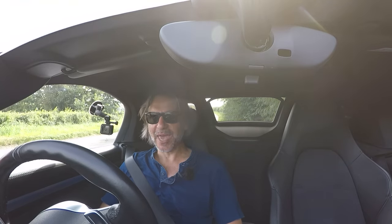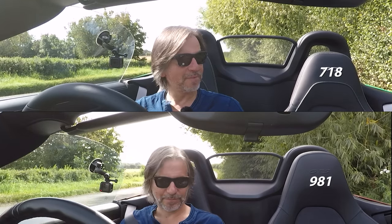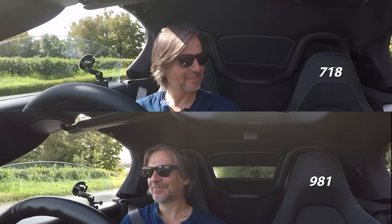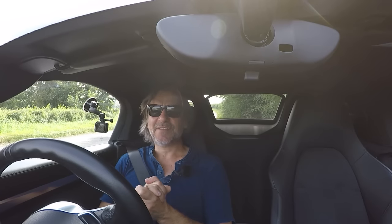Now let's see if Porsche have made the 718 hood go up and down faster than the 981 with a head-to-head hood test. And that was a win for the 981, against all odds.